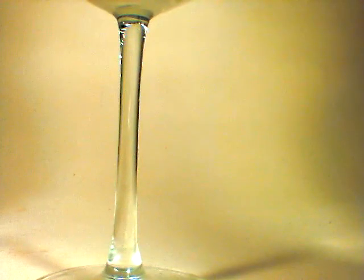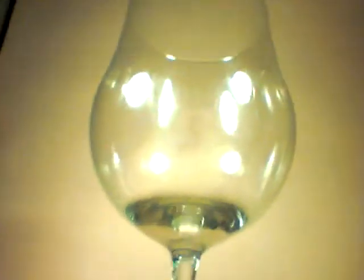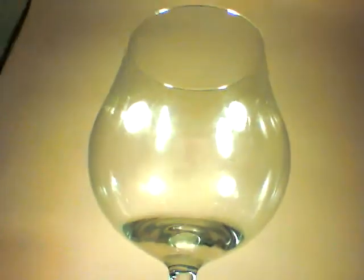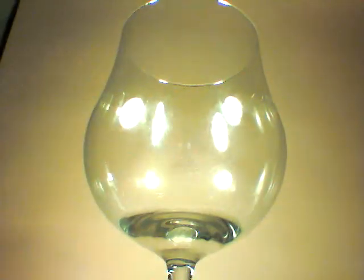Because this is a very hoppy brew, I am going to use a tulip glass. And let's listen for the crack.